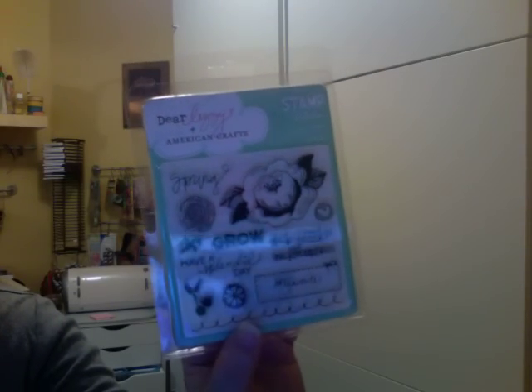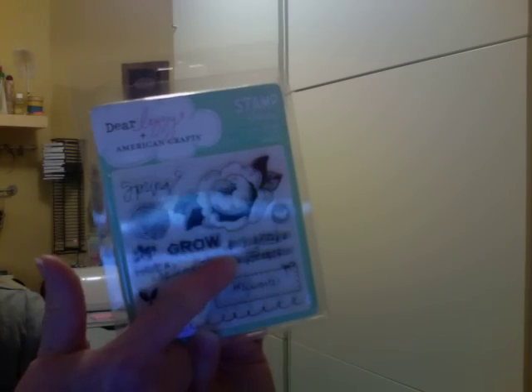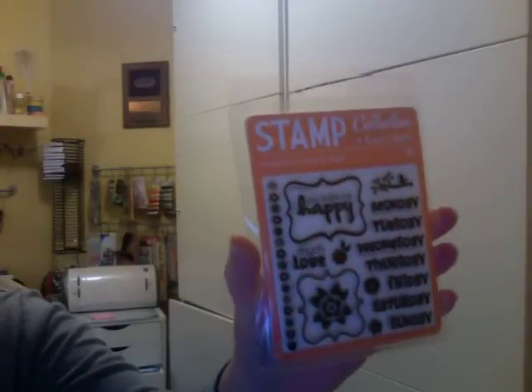And then I got this American Crafts stamp set called Whistle. Love the music note, so cute. And then this flower is really nice too. I think with this flower it's supposed to be a rose but I bet you could make that look like a bird's nest if you put a couple eggs in it. And then just this stamp set as well from American Crafts, it's just called Fun.